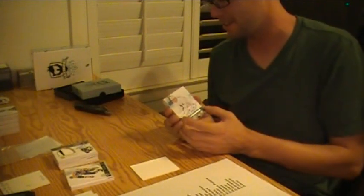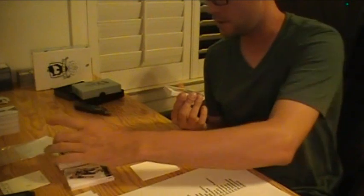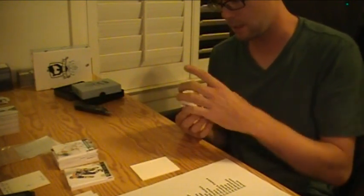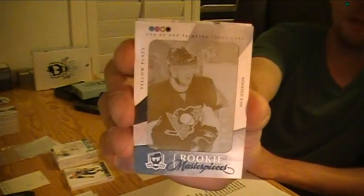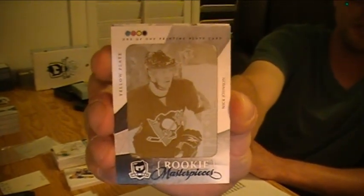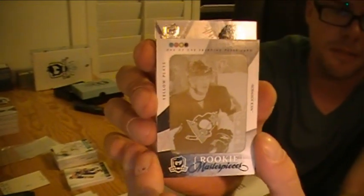Tony Plush. We got another plate — this one is not autoed. Nick Johnson, Penguins, 101, yellow plate. Last card looked pretty sick. I don't know who the player is, but pretty sick.